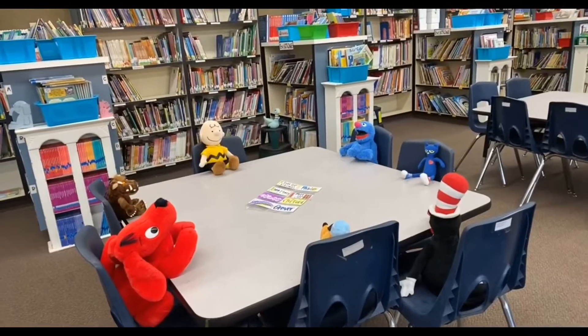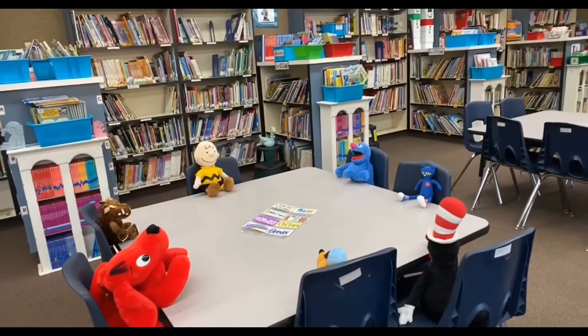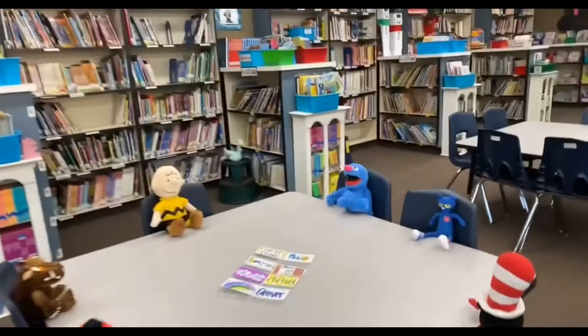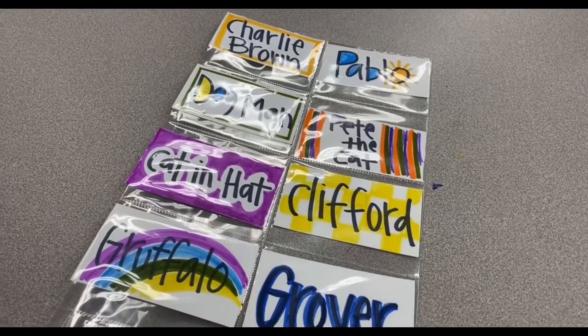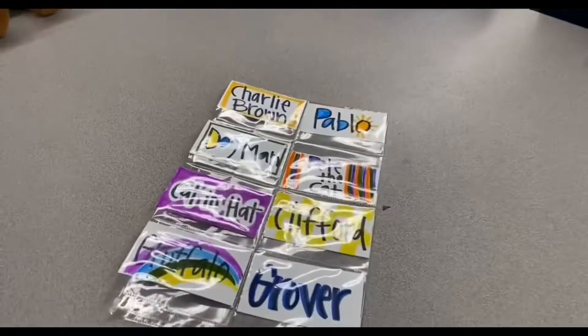After everyone has had a turn to check their books in, I would like you to find your seat. This is how you'll find your seat — today we are going to color your own name card. Each week your name card will be on one of the tables.